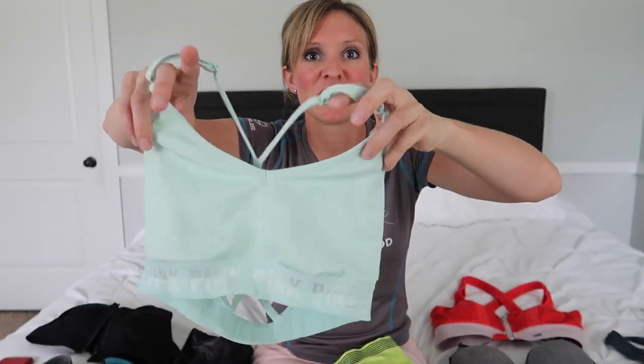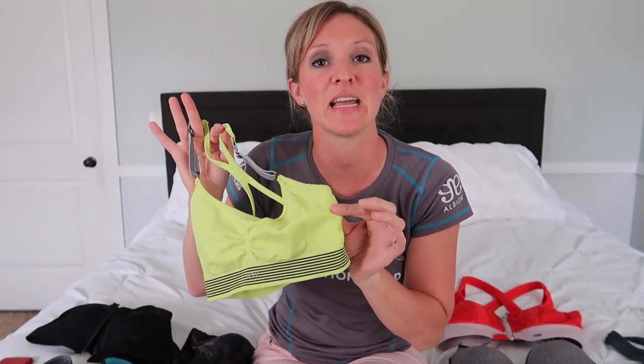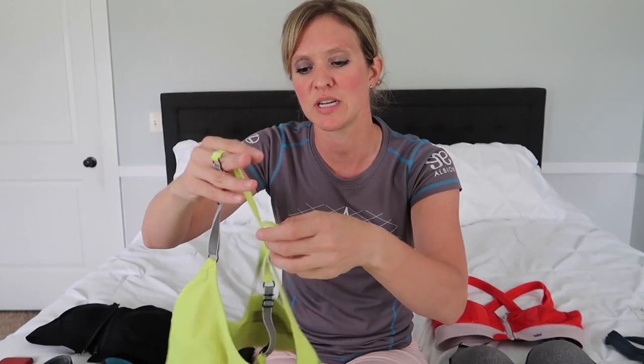First I want to tell you what not to buy, and it's basically anything from Victoria's Secret Pink. These cutesy strappy styles are worthless — they will do nothing for you while running. You might as well be wearing nothing. These are fine if you're just doing weightlifting or on the elliptical where there's no bouncing, but when it comes to running, save your money. Some Victoria's Secret styles are slightly better with thicker material, but the Pink line is more fashion than functionality, so no good here.